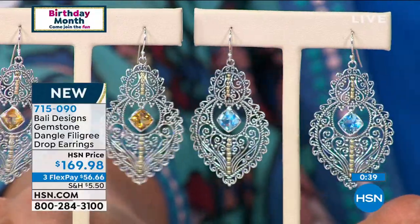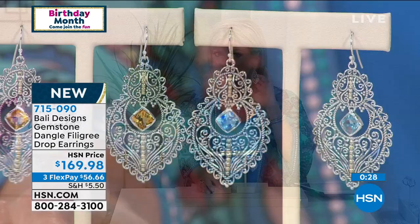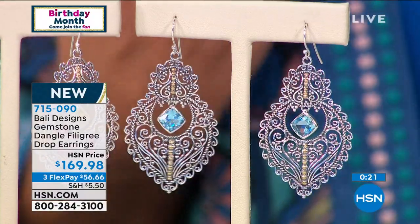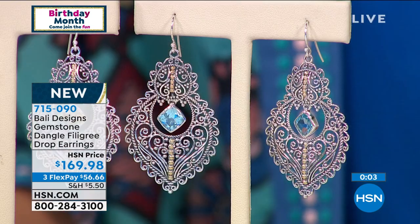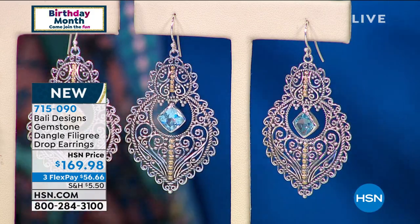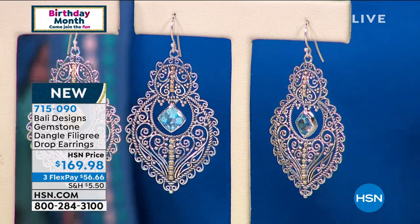Blue Topaz is getting super limited as well — 18 left in the blue topaz. These are all going to go. I'm wearing the blue topaz with one of Colleen's adorable kimonos — doesn't that have that Bali inspiration to it? Absolutely. This whole jewelry collection looks like it was designed to go back to any look. Whether you are a casual gal, love a dressy look, want more fashion-forward looks, want classic heirloom pieces — Bali is for you. You will be stopped when you're wearing this jewelry.